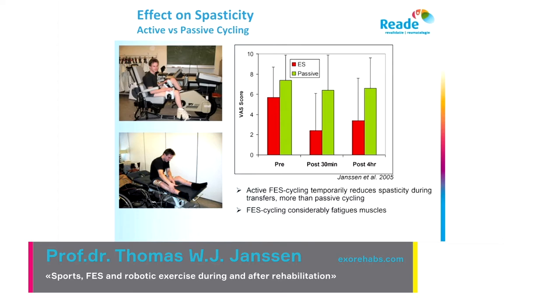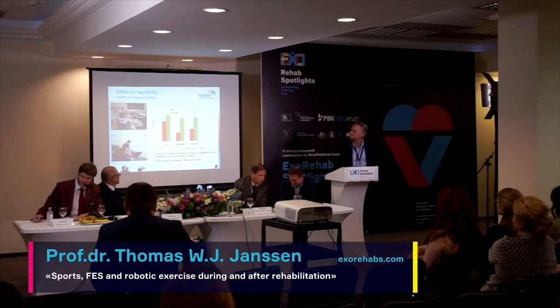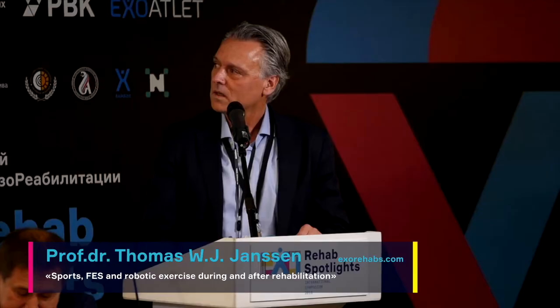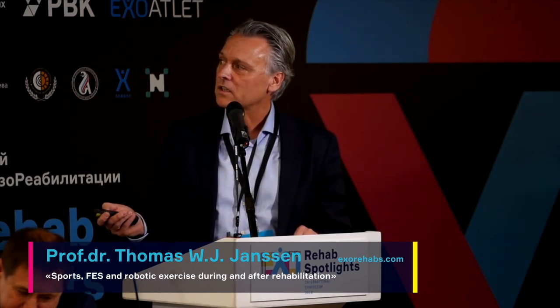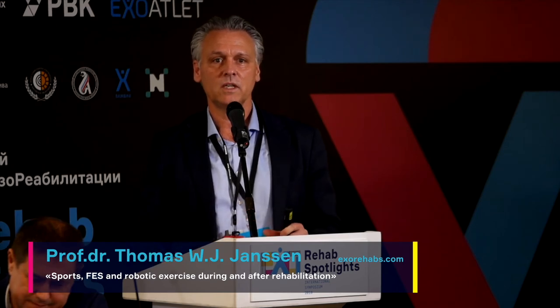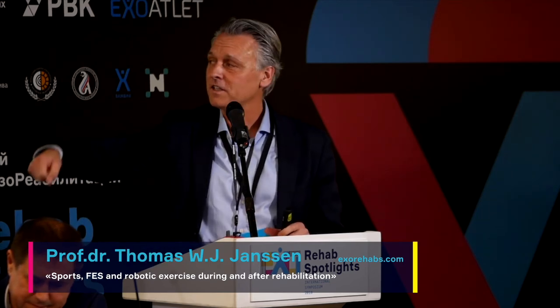Another study looked at the effects of electrical stimulation-induced exercise versus passive exercise. We noticed that a lot of people after doing leg cycling with electrical stimulation told us they were not having much spasticity, and many said it was because of the moving. We wanted to figure out whether it was really the moving or the electrical stimulation. So we had 30 minutes of cycling using electrical stimulation one week, and the next week 30 minutes of passive cycling.